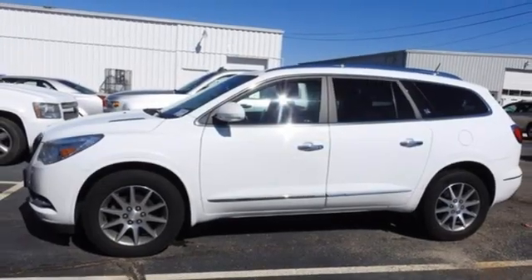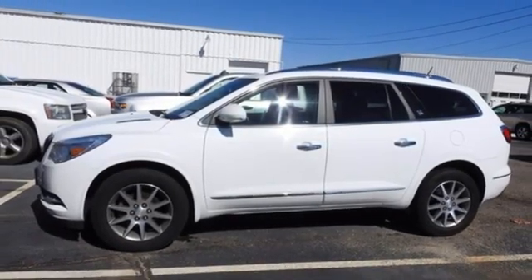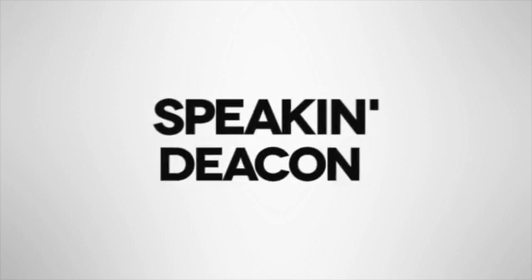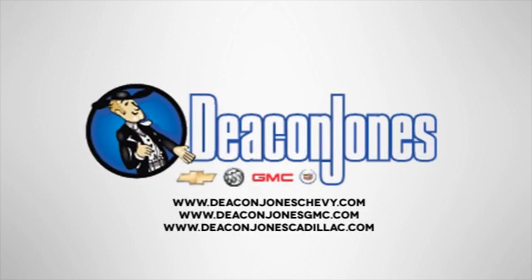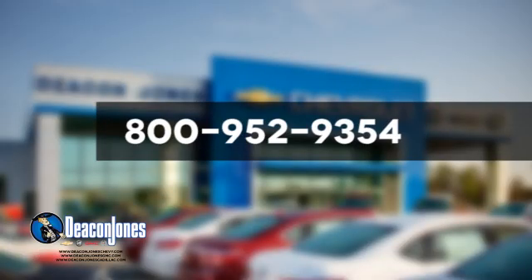There's even more to see in person. Take it for a test drive today. Speaking Deacon — are you speaking Deacon? Visit Deacon Jones Chevrolet Buick GMC Cadillac today. Give us a call at 800-952-9354.